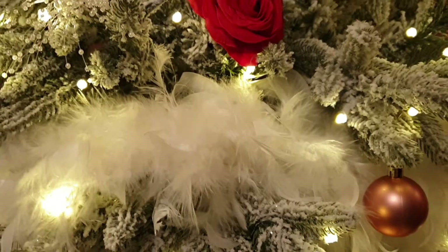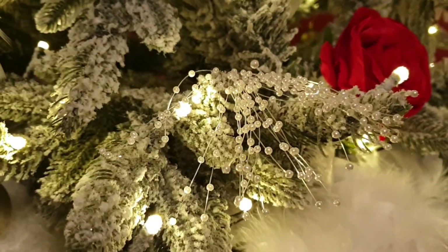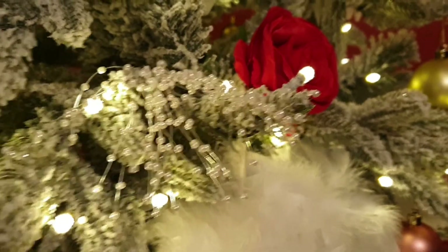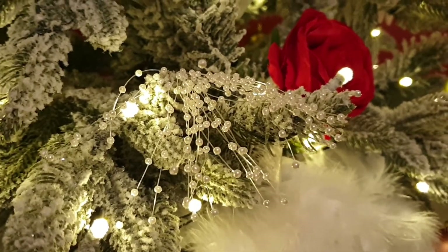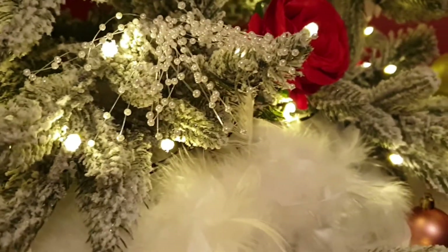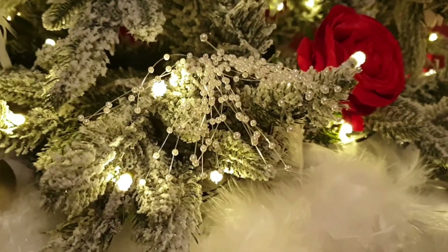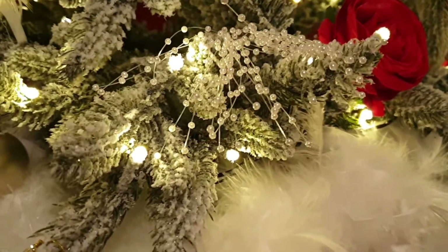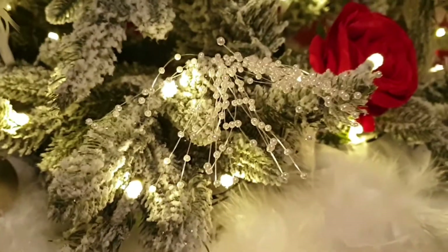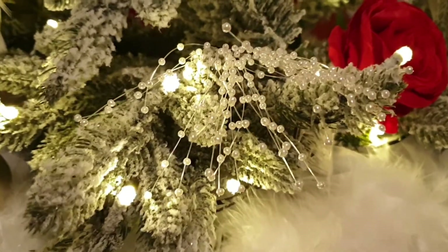I've got these really pretty pearl picks - these were also from Amazon and I think these were only something like £8.99. It says on the description there's a hundred, meaning there's a hundred little separate things, because you can actually separate them off yourself. But I like them more in the clump sort of thing. I couldn't tell you how many there were - I didn't actually count, I just popped them straight in because I just wanted to get my tree done. But yeah, they're really pretty as you can see.